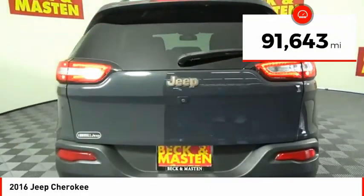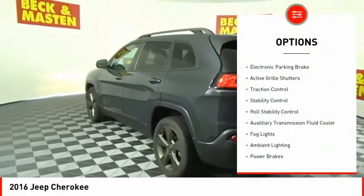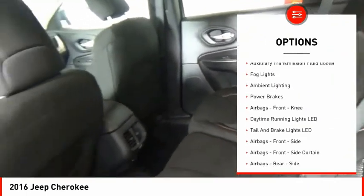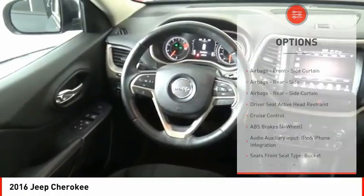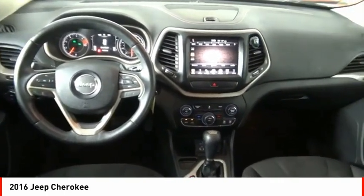This vehicle has less than 95,000 miles. Here are some of this vehicle's great options: electronic parking brake, active grille shutters, traction control, stability control, roll stability control, auxiliary transmission fluid cooler, fog lights, ambient lighting, power brakes, airbags, front knee.